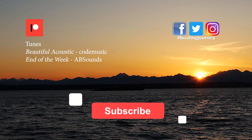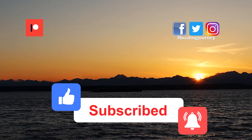If you like this video, please give it a thumbs up, hit the subscribe button, and ring the notification bell to be notified when videos are posted. We appreciate your support, and we'll see you soon.